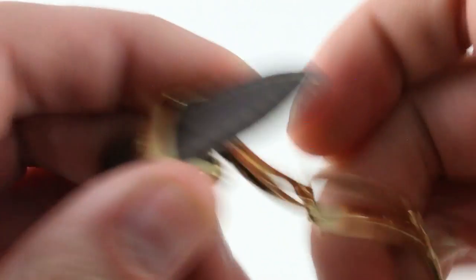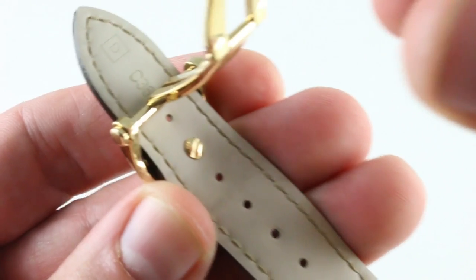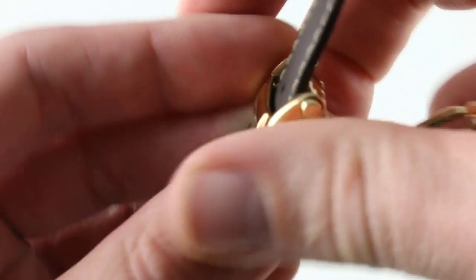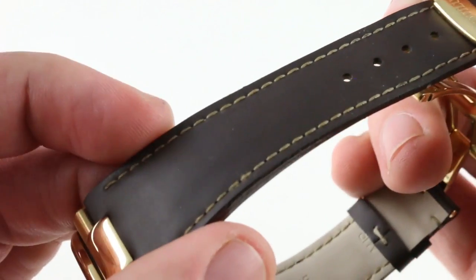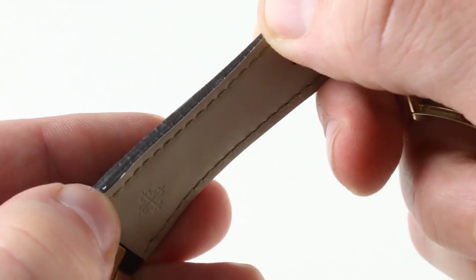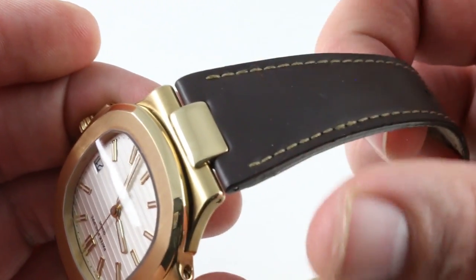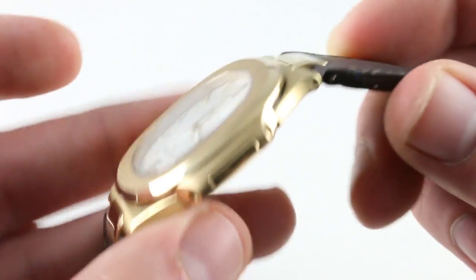The clasp is a superb piece — double-deployant with twin-trigger release, very secure. You find the right size, you screw it down, you have absolute security. It is rubber, but it features a contrasting stitch, a similar profile, and even a contrasting color on the underside to evoke the leather piece. It is designed to look seamless on the wrist, though rubber — it has the aesthetic of the leather strap.